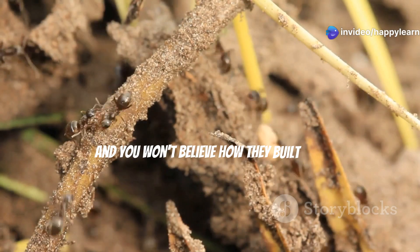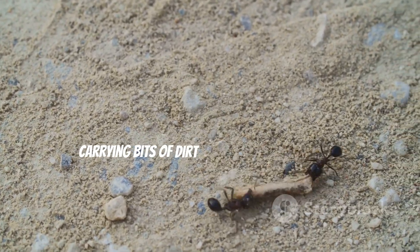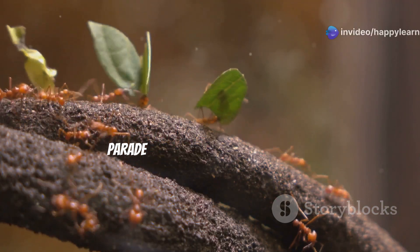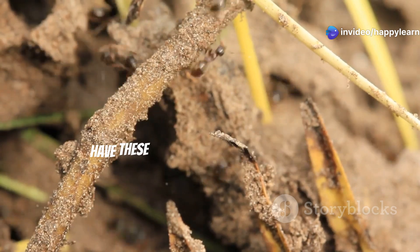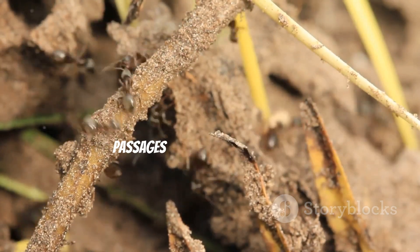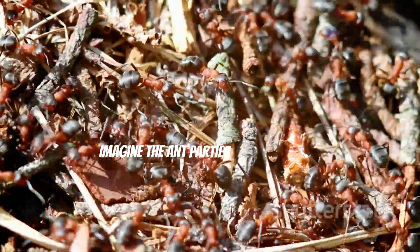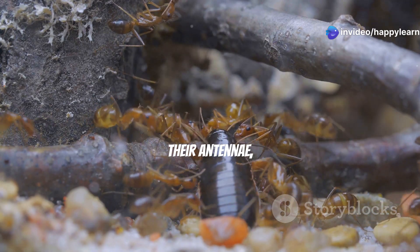You won't believe how they built this incredible underground city. They're like tiny construction workers carrying bits of dirt and sand grain by grain — like watching a super organized parade of leaf-carrying champions! And did you know that some ant colonies have super long tunnels connecting them to other colonies? It's like having secret underground passages to visit their neighbors.